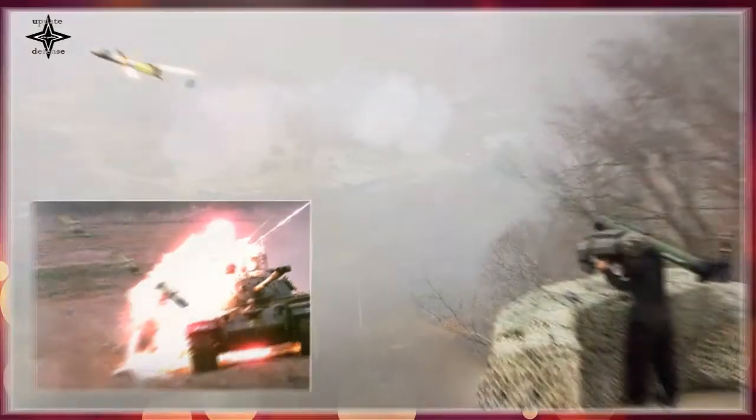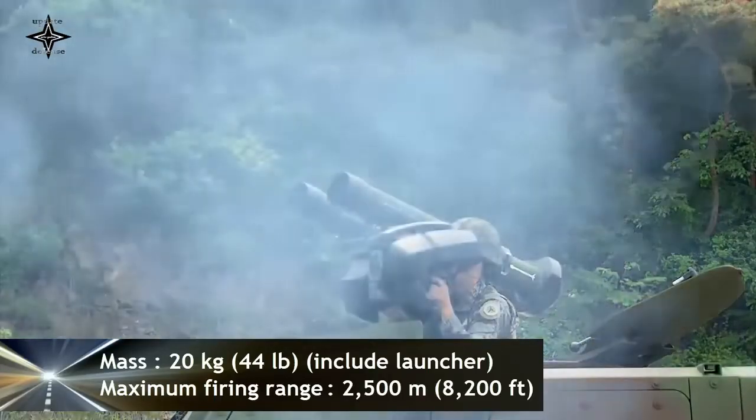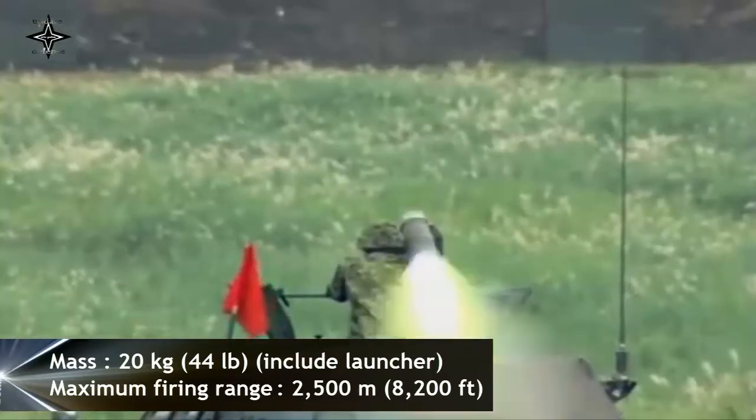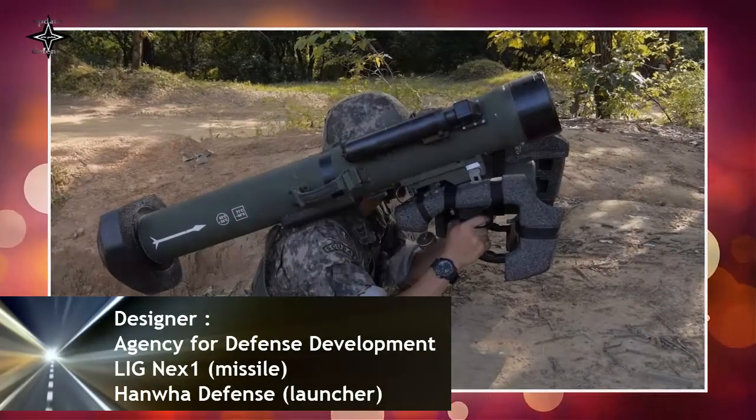Development began in 2007 and began in earnest in 2010, as South Korea's existing anti-tank guided missiles were reaching the end of their 25-year service life. LIG NEX-1's priorities during development were world-class performance, weight, export competitiveness through localization of core components, cost-efficiency, and reliability.